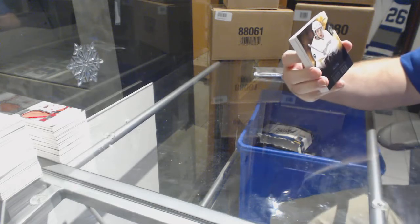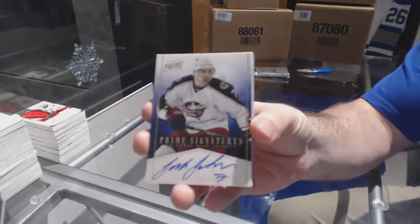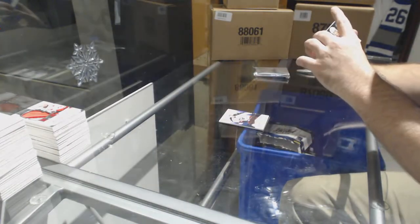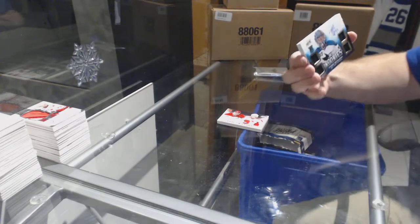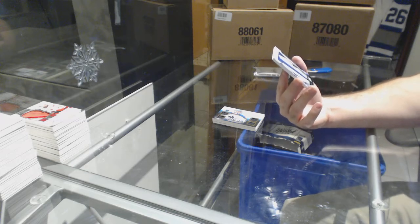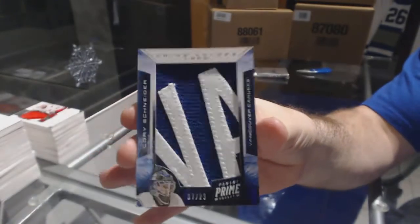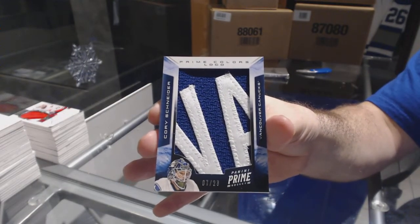We've got for the Anaheim Ducks number 249 — Bobby Ryan. For the Columbus Blue Jackets, prime signatures — Jack Johnson. For the Calgary Flames, number 100 prime duals — Joe Mullen and Joe Nieuwendyk. For the San Jose Sharks, quad jersey auto number 249 — Tyson Sexsmith. Wow, we are crushing this case! And we've got a prime colors logos numbered to 23 for the Vancouver Canucks — Corey Schneider, numbered to 23!